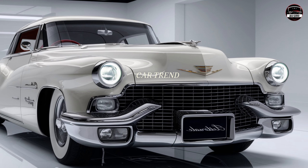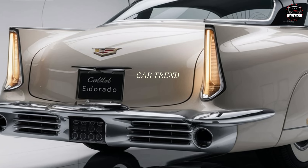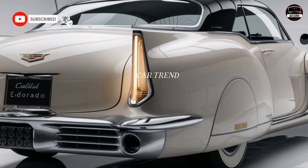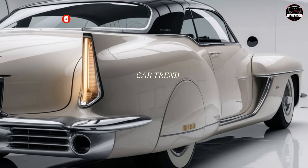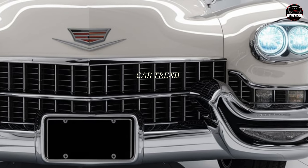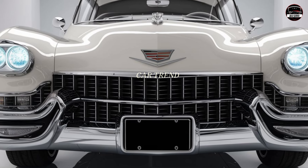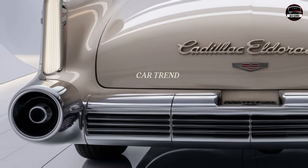Let's start under the hood. Cadillac has given the new El Dorado some serious muscle — a powerful 4.0-liter V8 engine that delivers serious horsepower, with a hybrid option for those who want a little extra efficiency alongside the performance. This is a car that offers a refined yet thrilling driving experience. The smooth acceleration combined with a finely tuned suspension means the El Dorado is just as comfortable on a cross-country road trip as it is cruising through city streets.